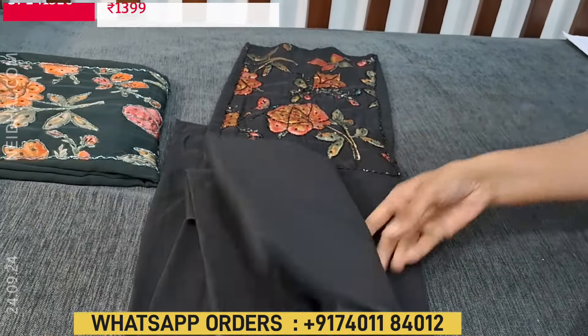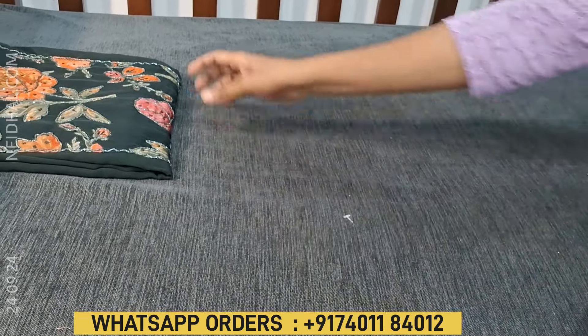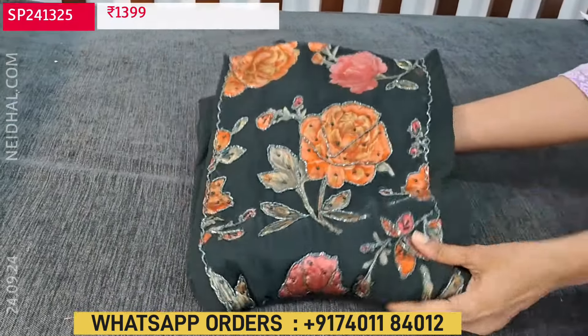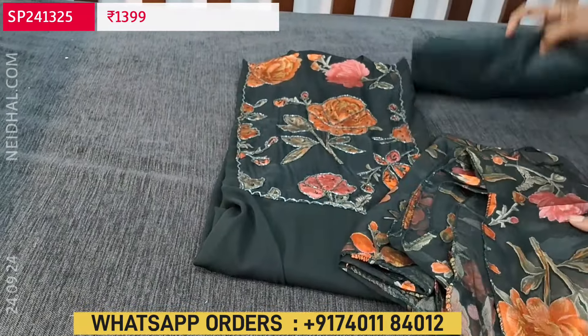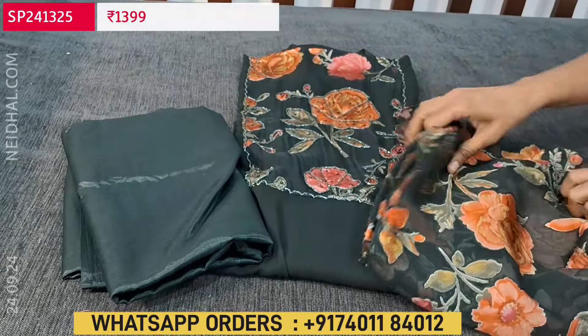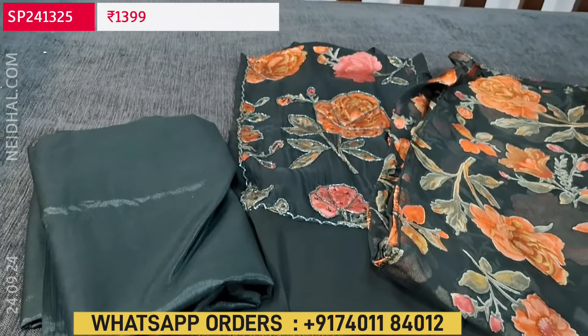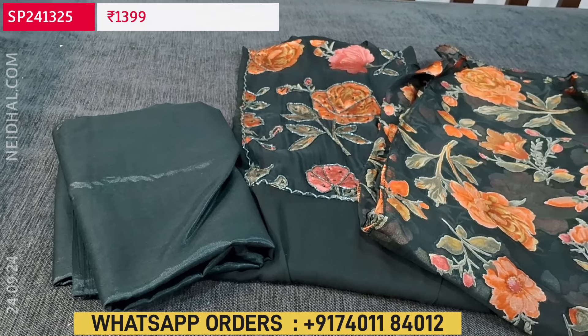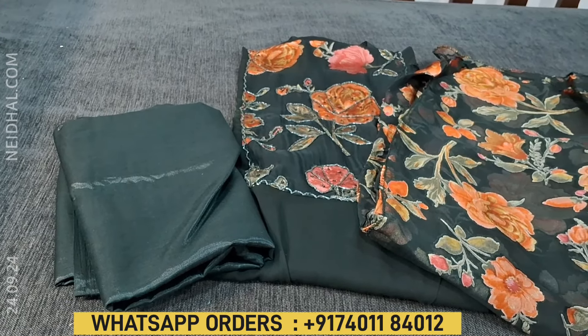In the same design we have one more color — the second color is dark green. The design is the same, it's such a lovely set. These sets are priced at 1399. Hope you like our today's collection. Thanks for watching our video. Have a great day and stay safe.